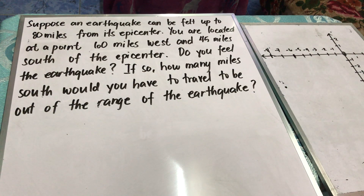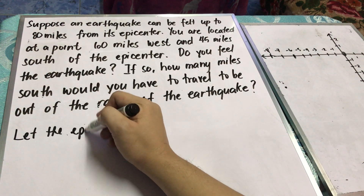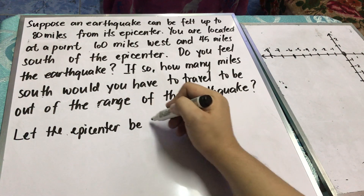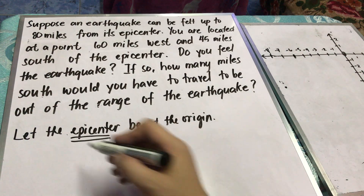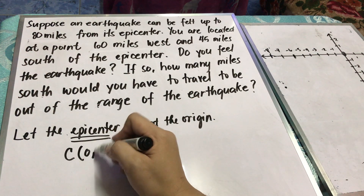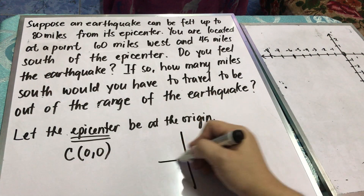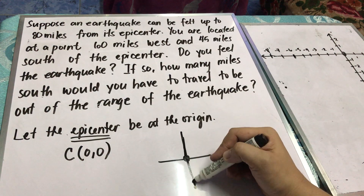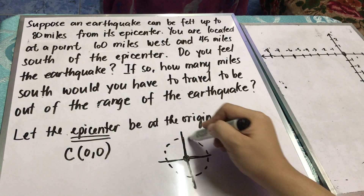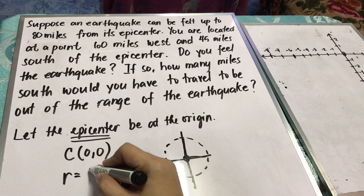The first thing we need to do is determine what the given information is. I will let the epicenter be at the origin. Basically the epicenter serves as the center of the circle and its location is at that point. The problem states that the earthquake can be felt up to 80 miles from the epicenter, meaning the coverage of the earthquake is 80 miles in all directions. Therefore, the 80 miles serves as the radius of the circle.